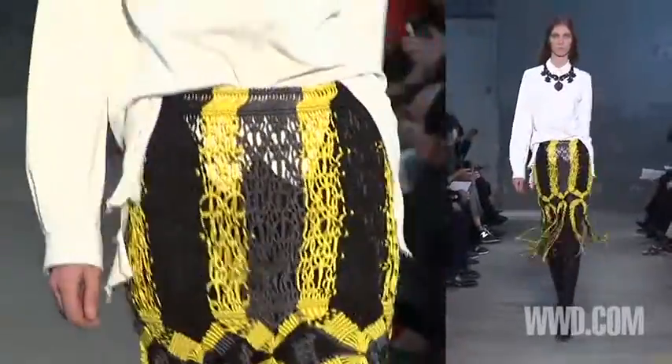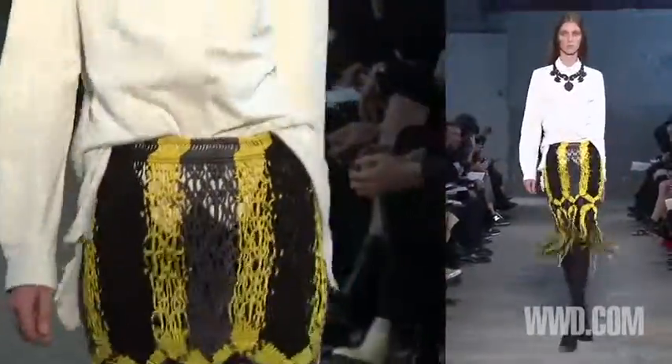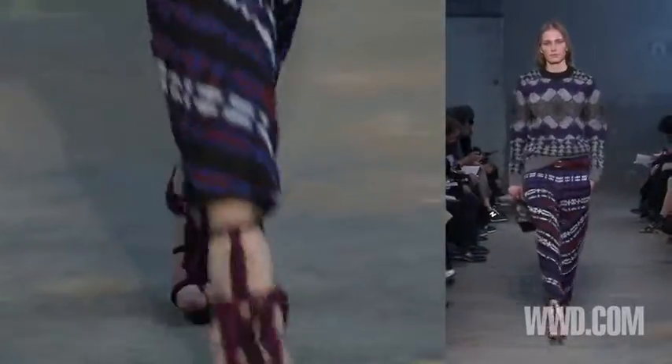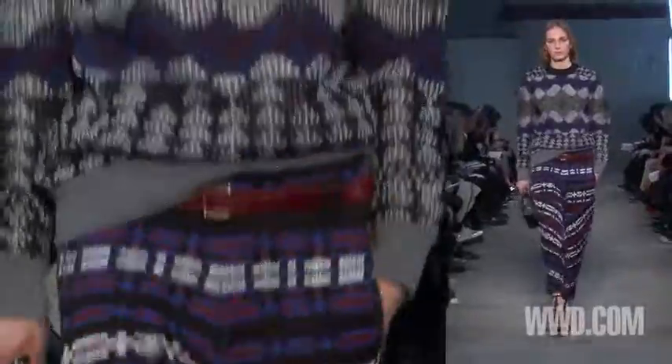We were really researching knitwear, and we wanted knitwear that felt kind of tweedy — really textural. So we had knitted viscose yarns with a leather yarn, so it almost felt like a woven in a way. And then jacquarding those blankety designs into those knits.